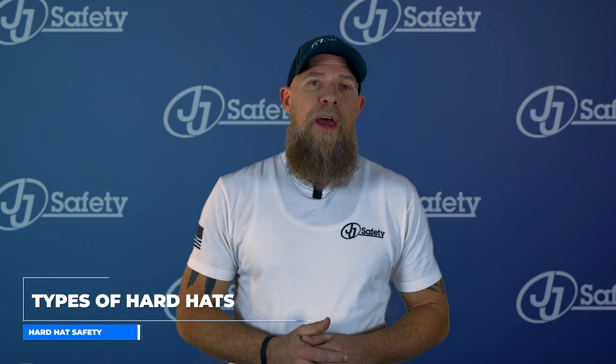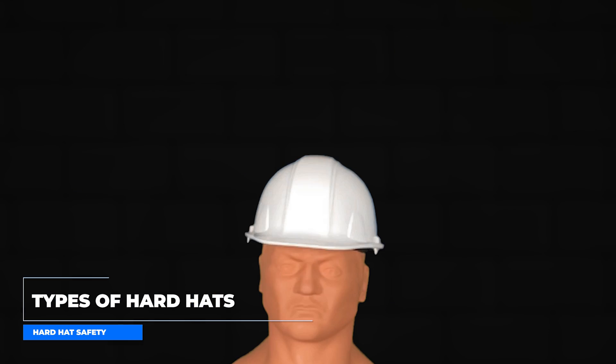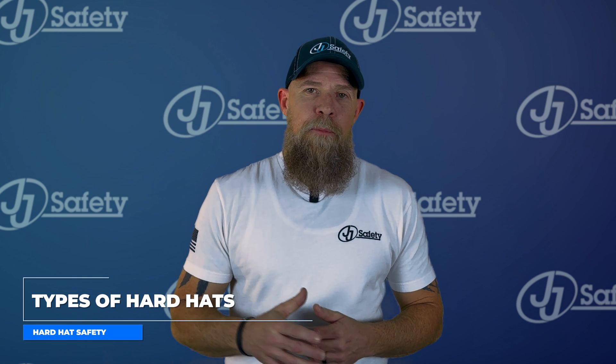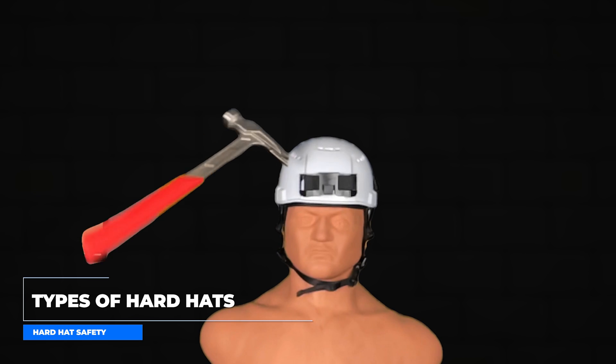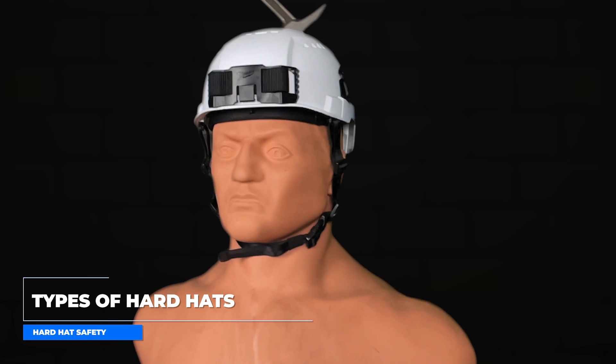Before you can wear a hard hat on the job, you need to know the type and class. There are two types. Type 1 provides protection from objects that fall directly on top of the helmet, but not from objects that strike the side, front, or back of the head. Type 2 provides protection from impacts to the top of the head and also from blows to the sides, front, and back of the head.